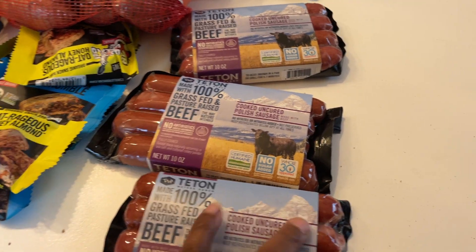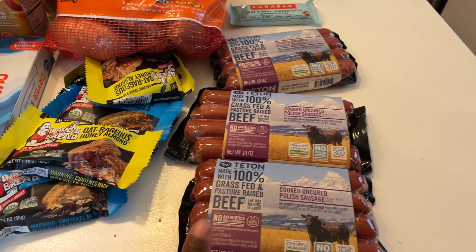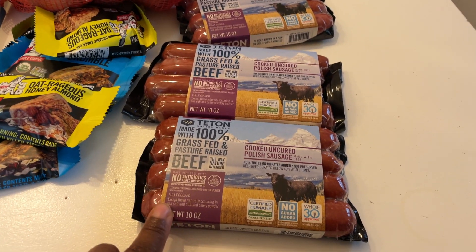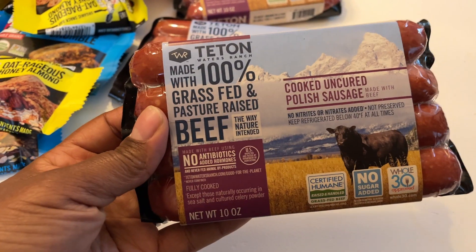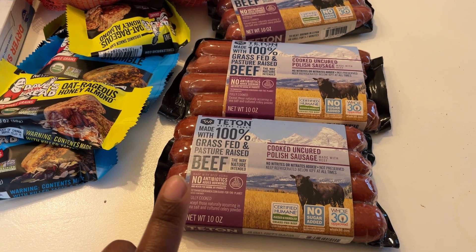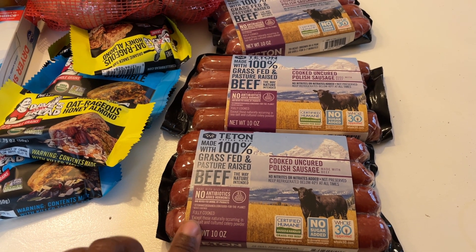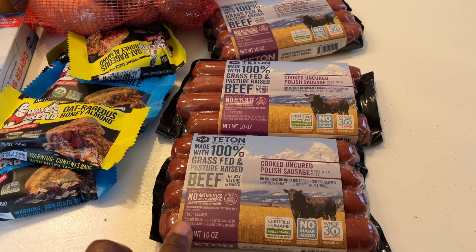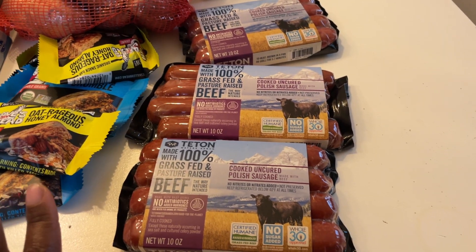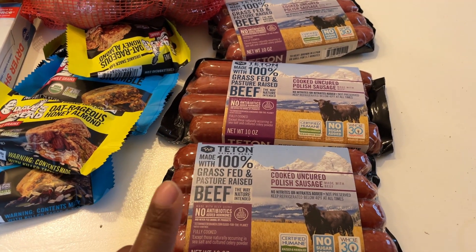The very last store — this was a pickup through Instacart. I had a nine-dollar credit for these items, so I didn't even pay the sale price. I picked up three packs of these 100% grass-fed Teton sausages. I should have gotten four — I had originally ordered five hot dogs but they were out of stock, so the shopper asked if I wanted these instead. I would have come really close to the original order cost with four packs, but I got three. These will go in the freezer along with the ones from Costco for future meals.